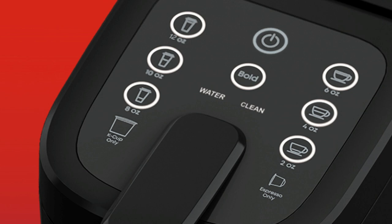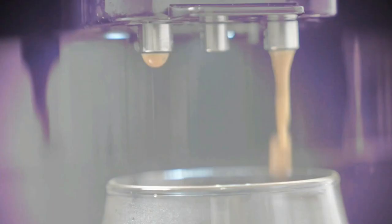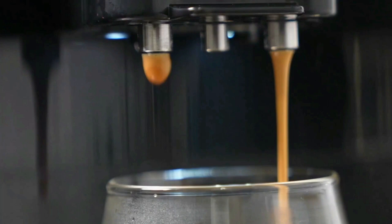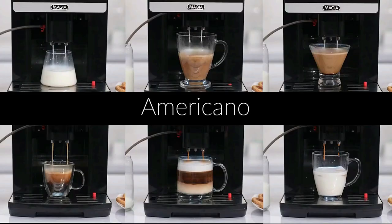At number 3 on our list is the Zouli Coffee Maker Machine. The Zouli Coffee Maker is a one-of-a-kind espresso maker designed with a range of 20 different coffee recipes, serving you with a glass of perfection every time. Easily choose from lattes, cappuccinos, americanos, espressos, flat whites, macchiatos, and many more.